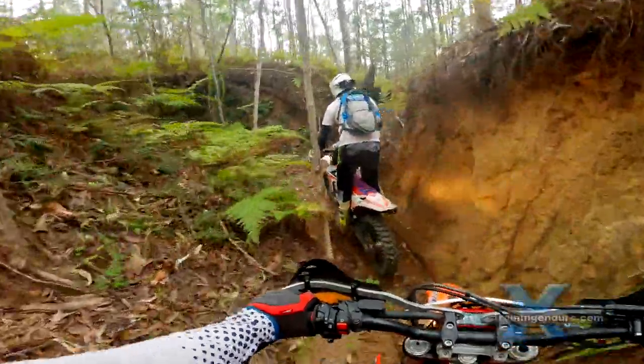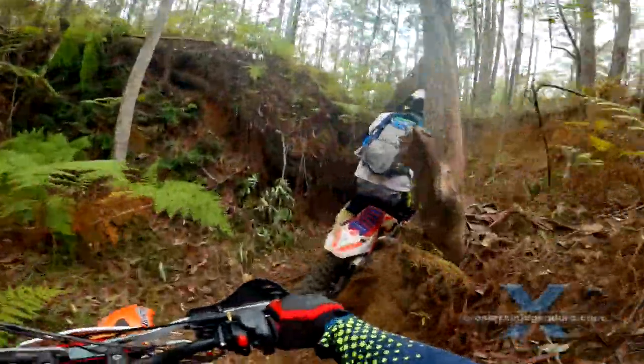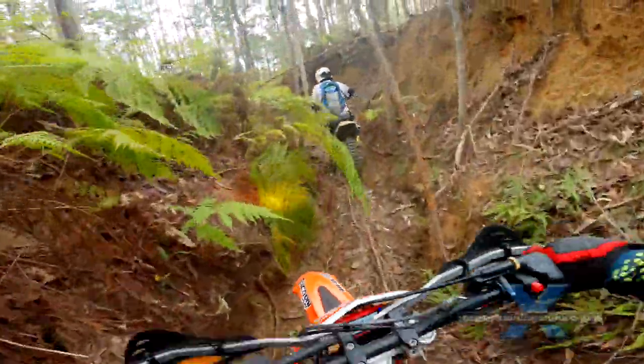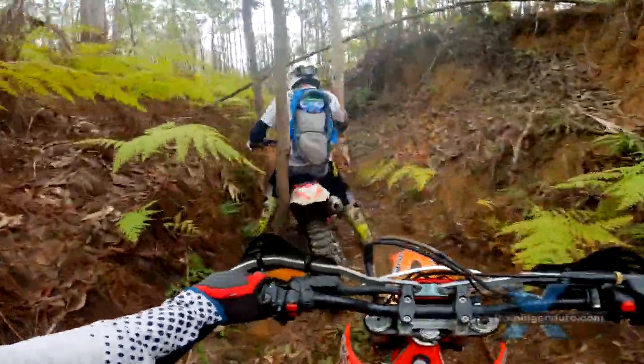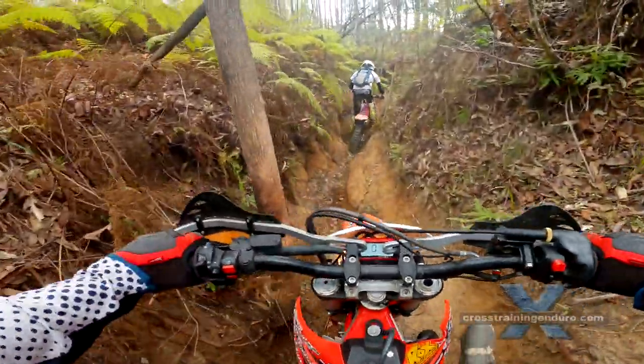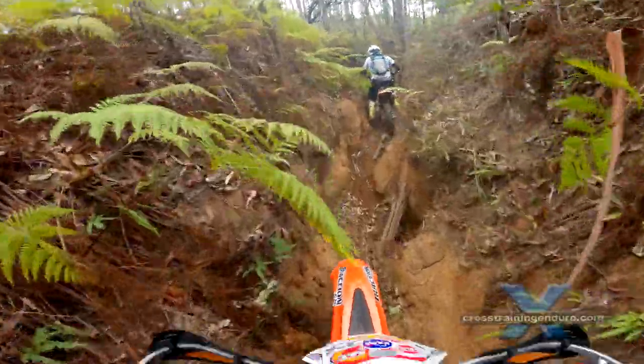It's only my fourth dirt ride since I fractured my spine, so I am sitting as much as possible. Which makes it an interesting experiment to see if I can keep up with Jeff, who of course is free to stand and sit whenever he wants.